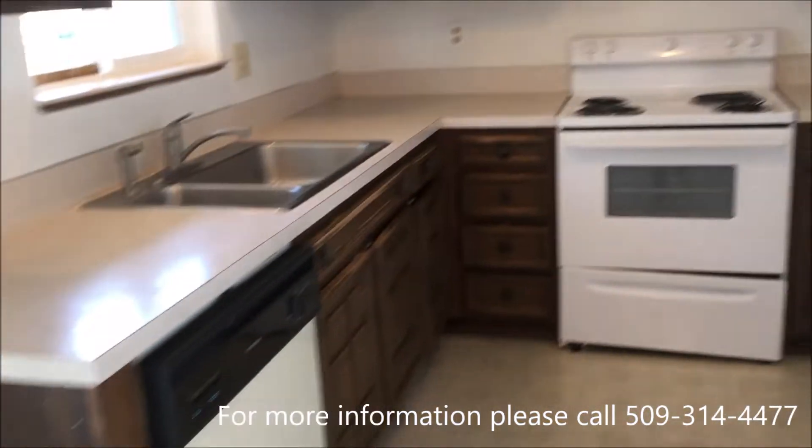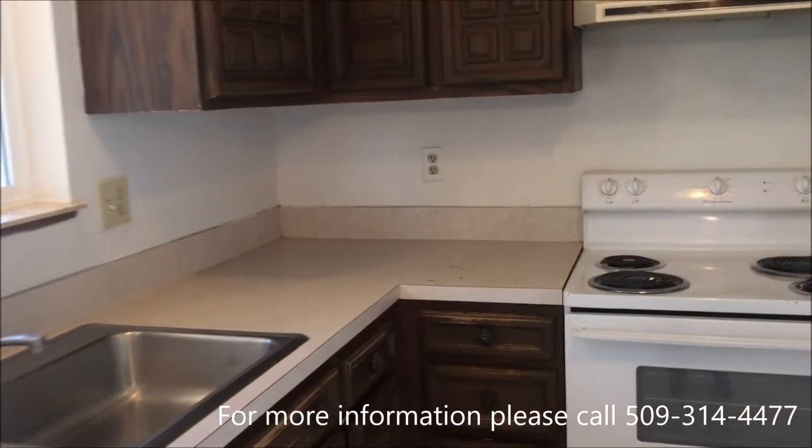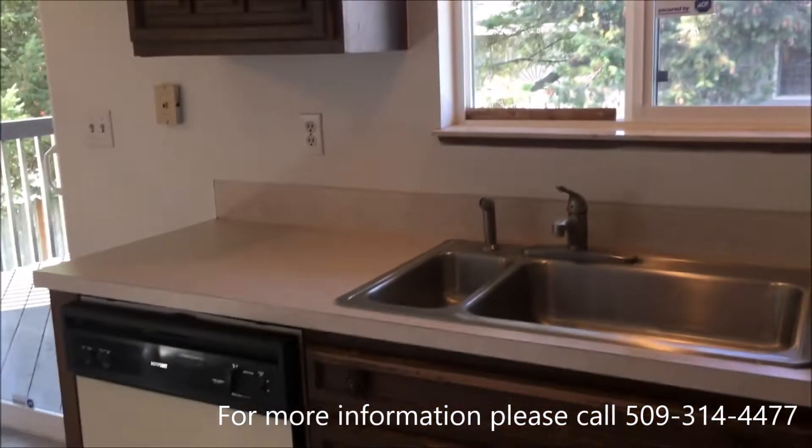We have the dishwasher, stove, and refrigerator, along with a lot of storage cabinets and drawers.